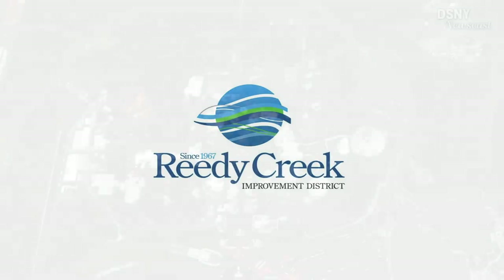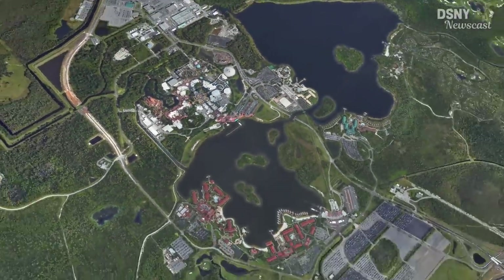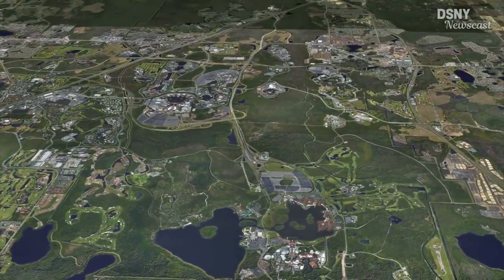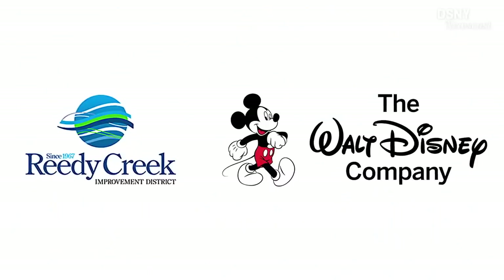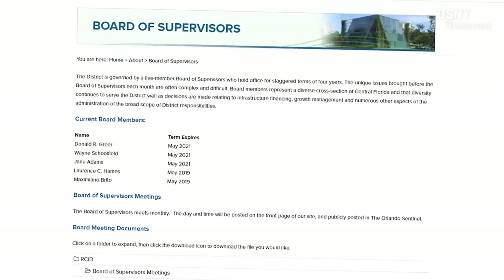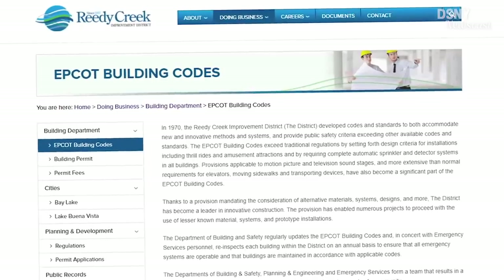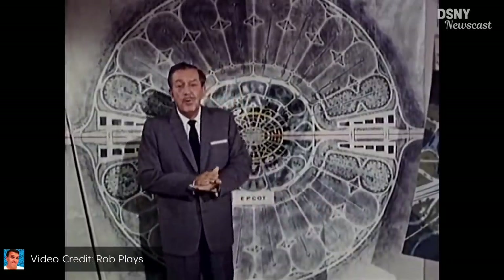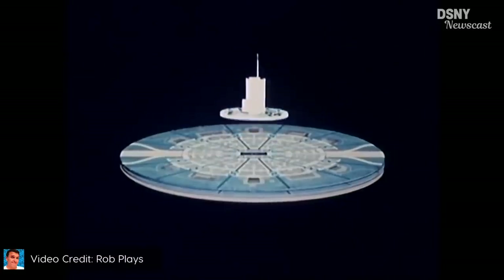That undeveloped land falls under the jurisdiction of the Reedy Creek Improvement District. For the purpose of this video, all you need to know is that the Reedy Creek Improvement District is the municipality that governs Walt Disney World property and the board is operated by Disney employees. I'm going to leave a link in the description to Rob Plays' video titled 'Reedy Creek Improvement District: Disney's Government,' which gives a great in-depth history and explanation. The reason it's so important is because it holds the key to understanding how Disney develops new areas.